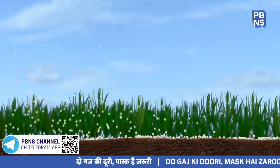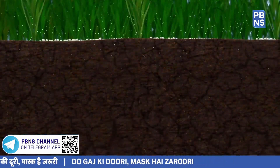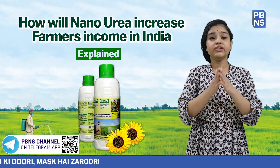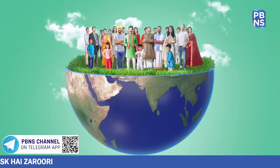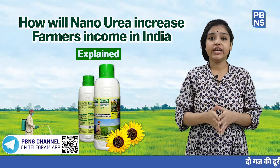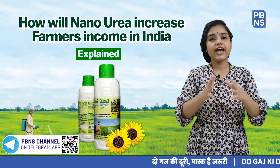According to IFCO, use of Nano Urea will also have a huge impact on the quality of underground water, a significant reduction in global warming with an impact on climate change and sustainable development. Moreover, it will be far lighter in weight and its small size will significantly reduce the cost of logistics and warehousing.